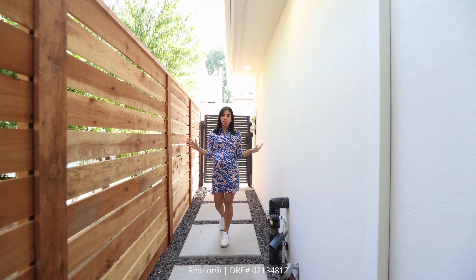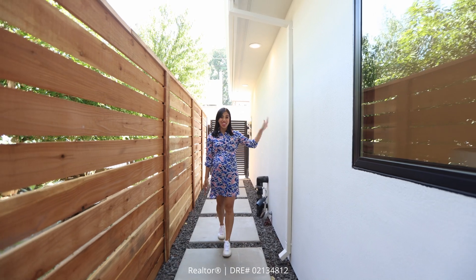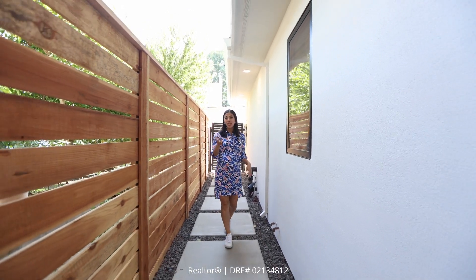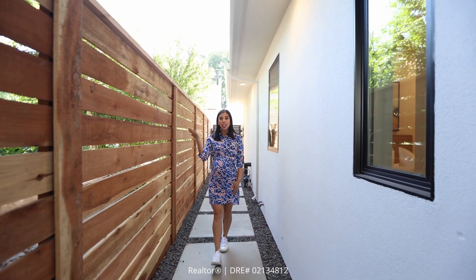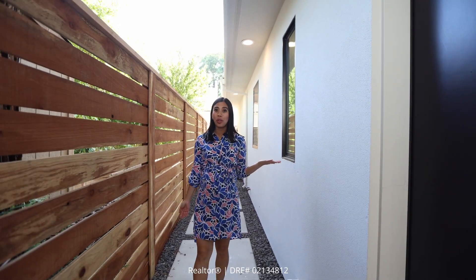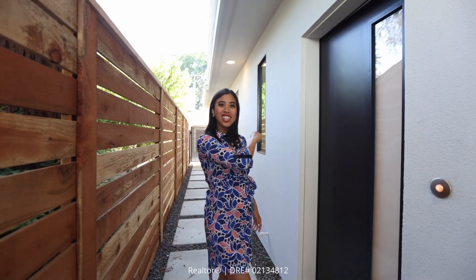Didn't I tell you this property was amazing? What sets this home apart from others is the fact that this ADU is completely separate from the rest of the house. So what does that mean? It means you have options. Whether you want to turn it into a full or partial rental or you want to create a space for multi-generational living, the choice is yours. I can't wait to show you inside. Let's go.